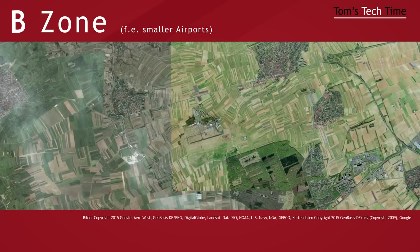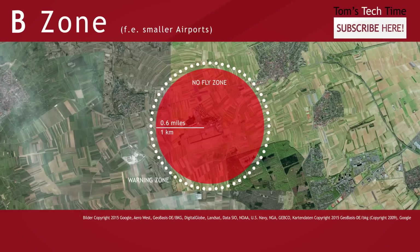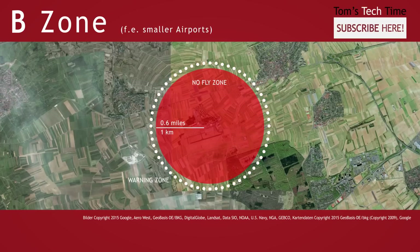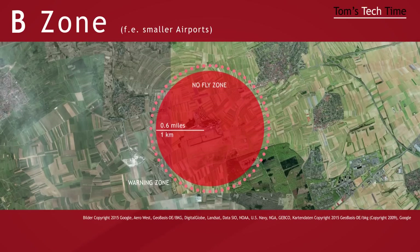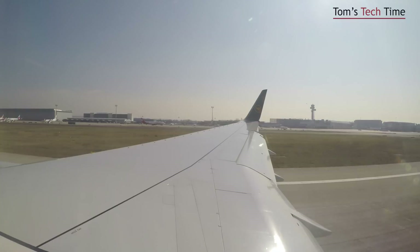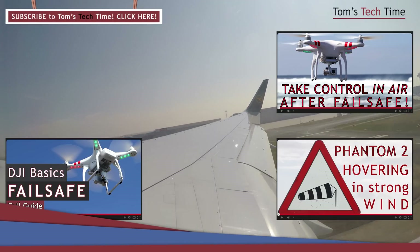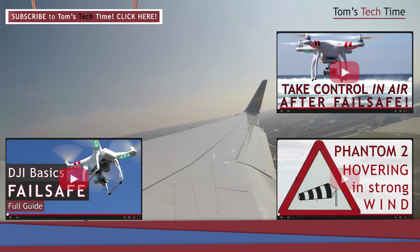Category B zones are a little simpler. They mostly cover smaller airports. With Category B no-fly zones there is only one circle. It has a radius of 0.6 miles, which is about 1km, and you can take off within that circle. Of course you receive a warning message on your phone 100m before you enter a Category B zone too when flying with the DJI Vision App. Also, if you enter a Category B no-fly zone by mistake and the copter regains a strong GPS signal, it will start the landing process immediately, and setting waypoints isn't possible within an 8km radius as well.